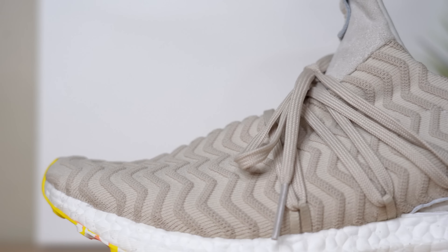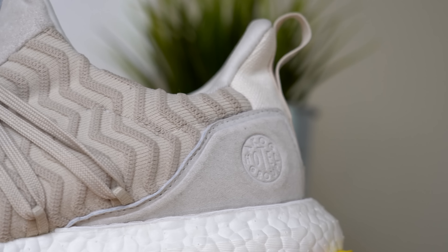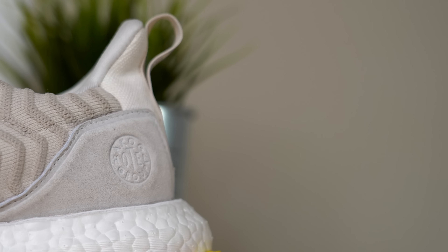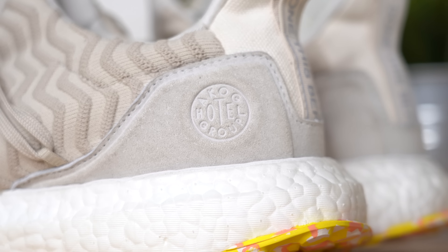As you can imagine, because the entire upper is primed knit, it's extremely comfortable. Continuing back on the shoe, you get to a sort of pressed suede heel counter in a light beige. On the lateral side, you've got A Kind of Guys' logo debossed into the material — it says AKOG Hotel Group.